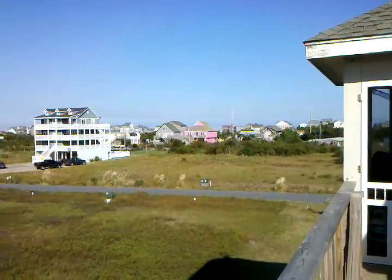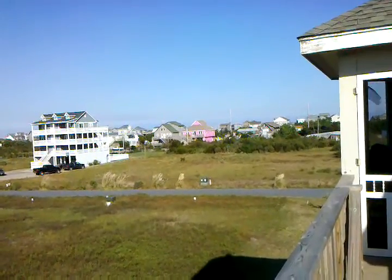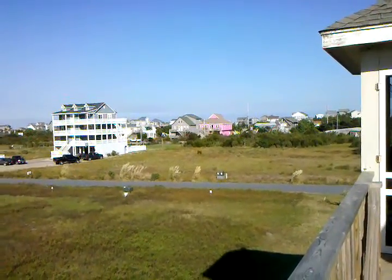I can see it from here — between the pink house and that other two-story cedar shake, there's a blue house, and you kind of go past that, I believe, to get over to the beach.